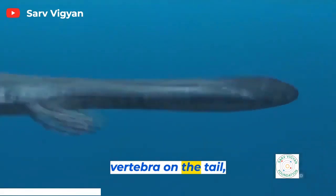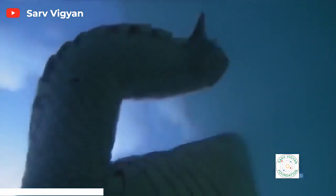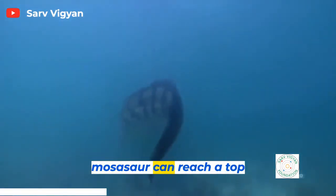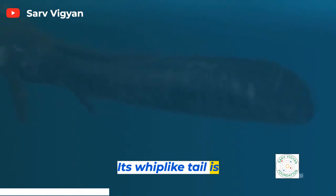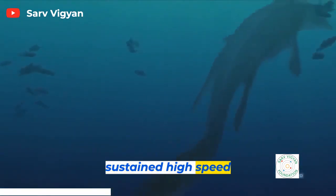If you look at the vertebrae on the tail, they have expanded bony struts top and bottom for the swimming organ that helps them swim. Using modern gators and crocs as a comparison, scientists estimate a Mosasaur can reach a top speed of 30 miles an hour. Its whip-like tail is good for quick acceleration, but not sustained high-speed chases.